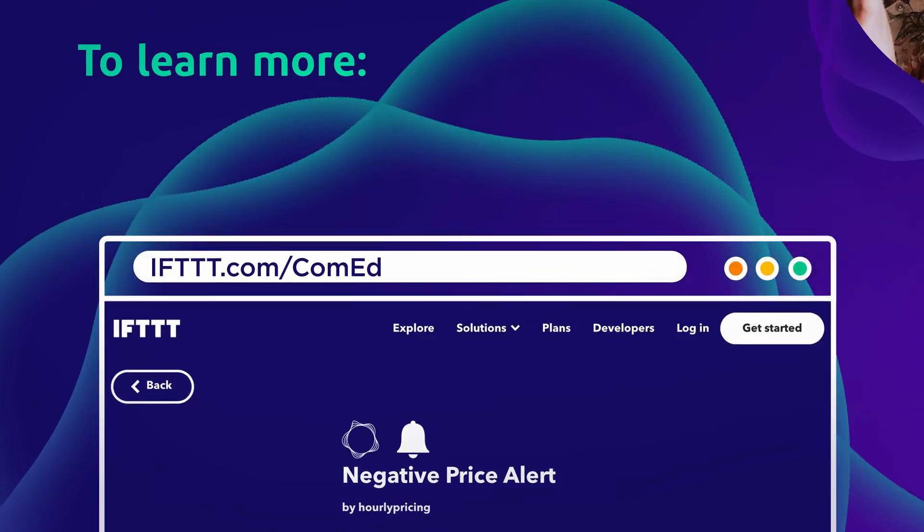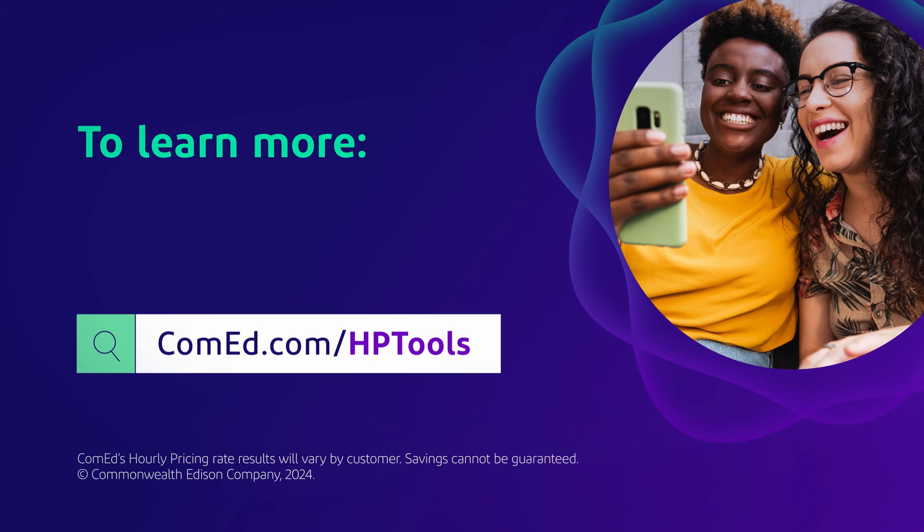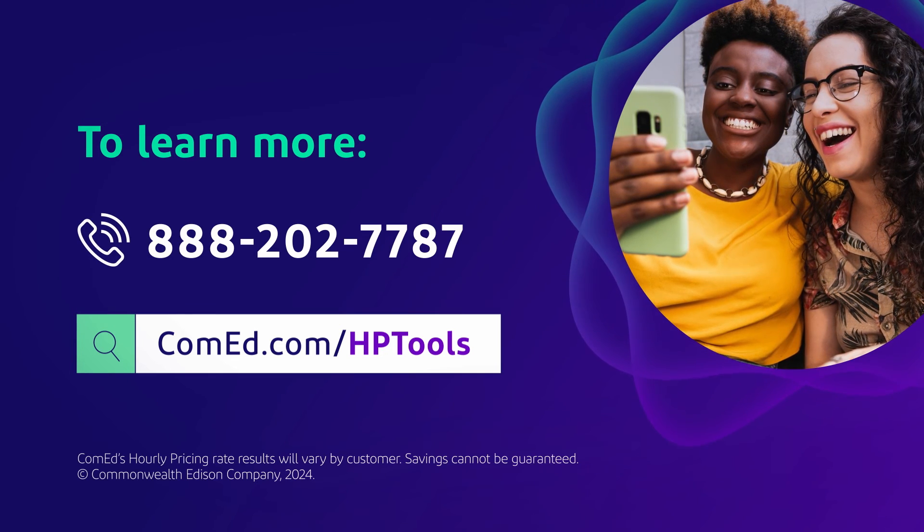That's it! To learn more about automating your savings today, go to ComEd.com/HPtools or call 888-202-7787.